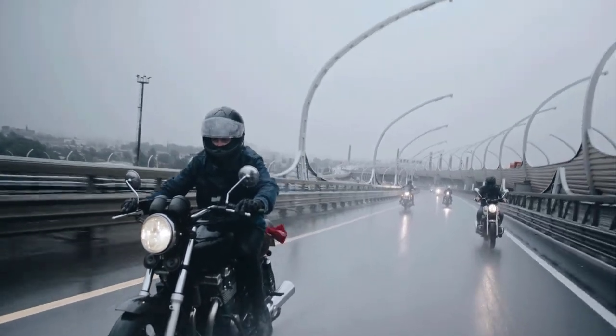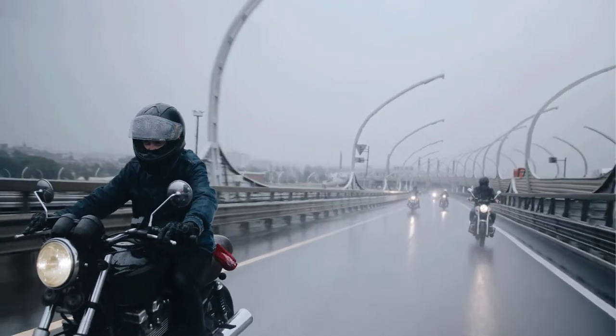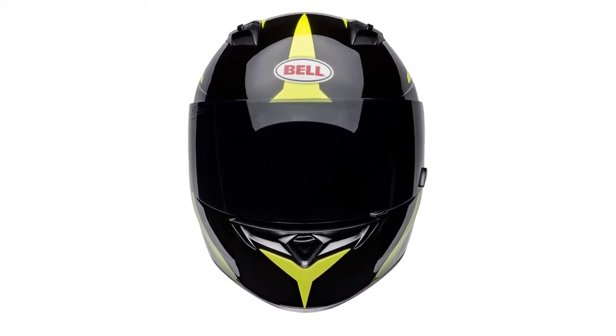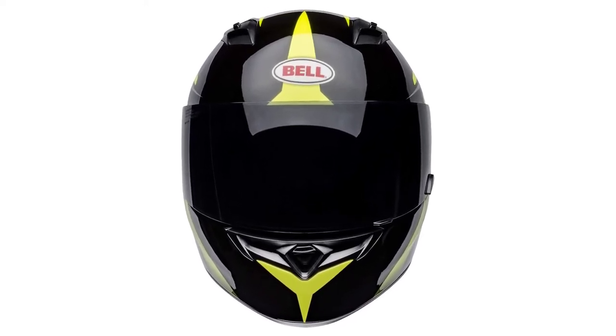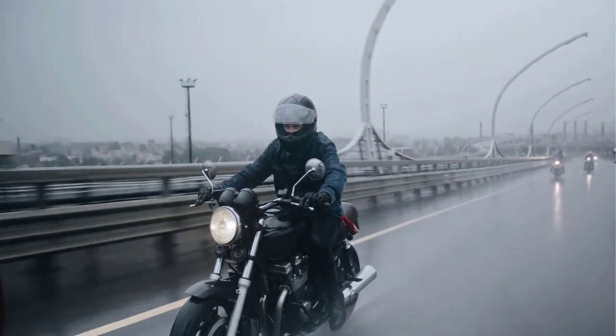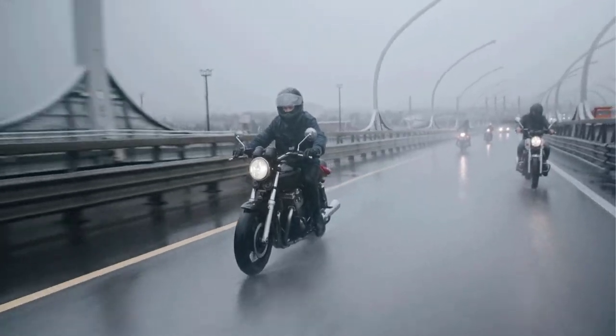Are you looking for the best motorcycle helmet for visibility? If your answer is yes, then this video is really very useful for you. There are lots of products available to choose from, with different prices, benefits, and characteristics. I did hours of extensive research and read tons of reviews to compile a list of perfect products for you. I hope my research will help you to buy the right motorcycle helmet for visibility.